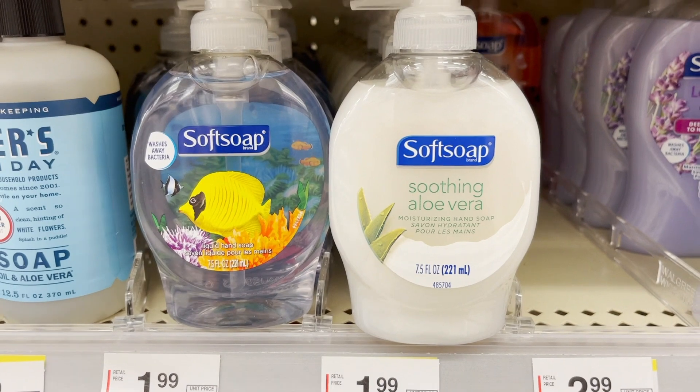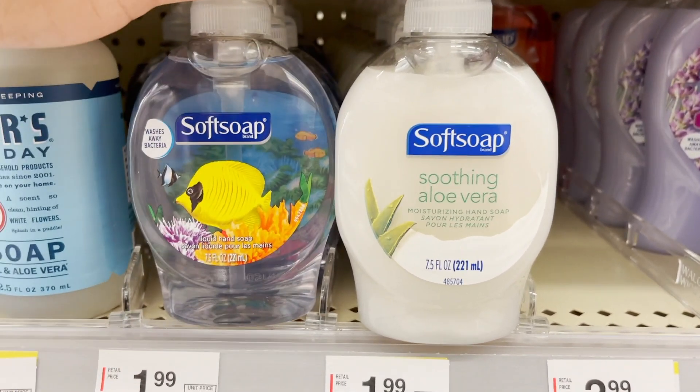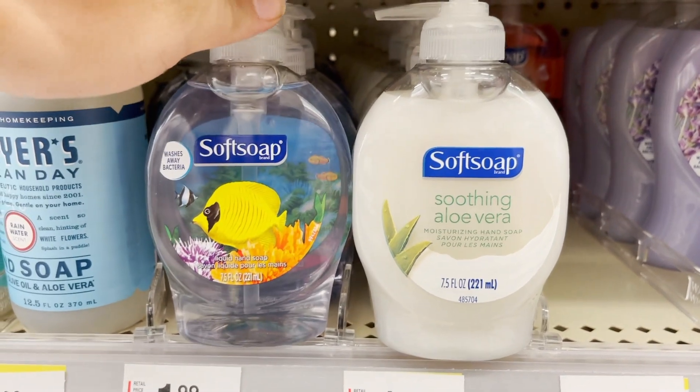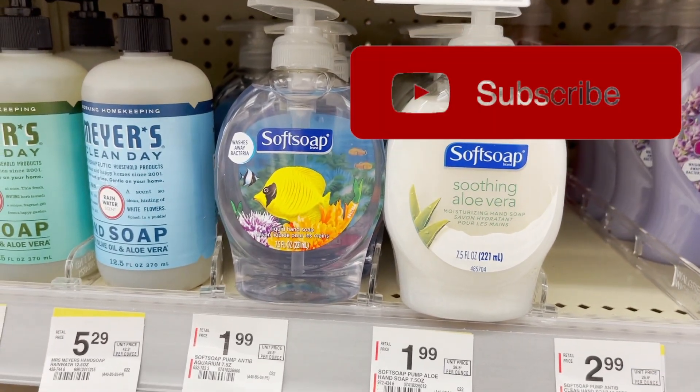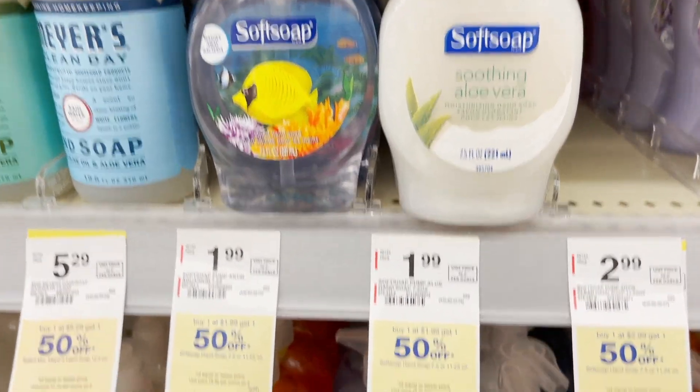Such a great bargain — you are paying under a buck for all of them, such a deal! So make sure you come grab yours right now at Walgreens. Please give this video a thumbs up and subscribe because there's a new Bex bargain every day. Thanks for watching and have a great day, bye!